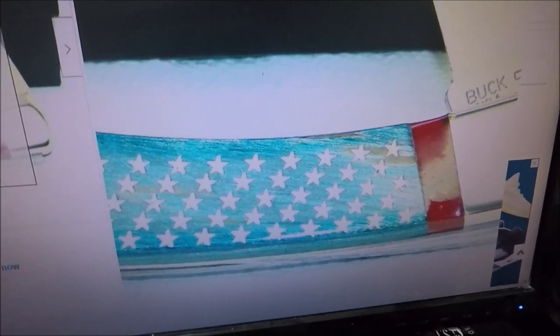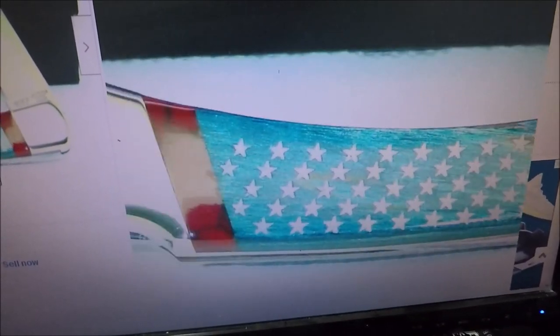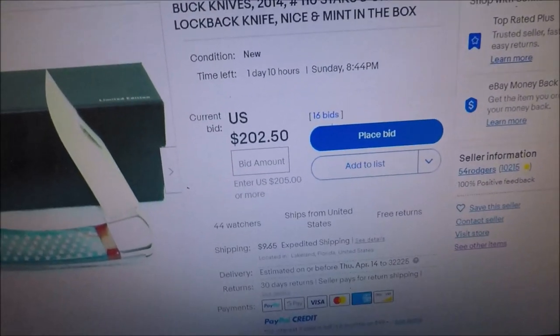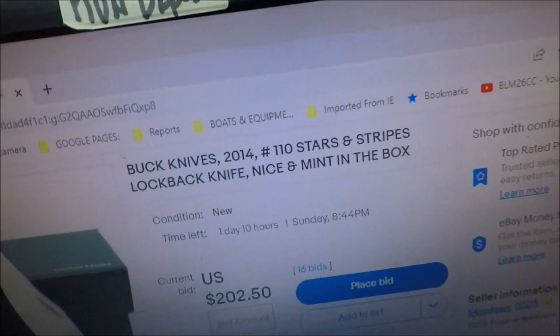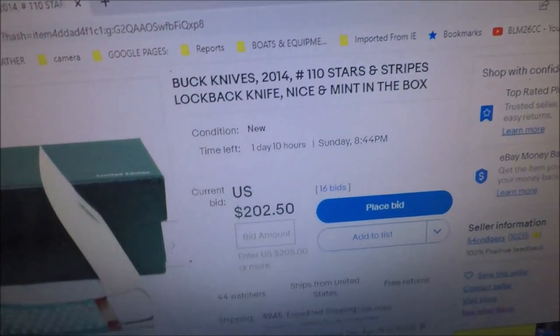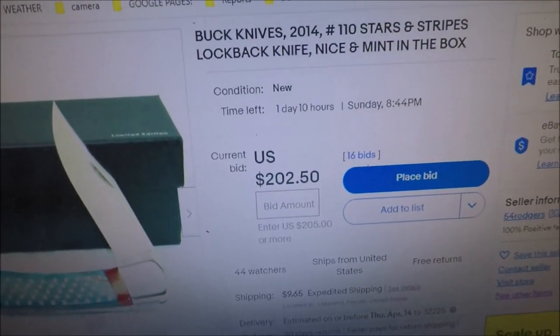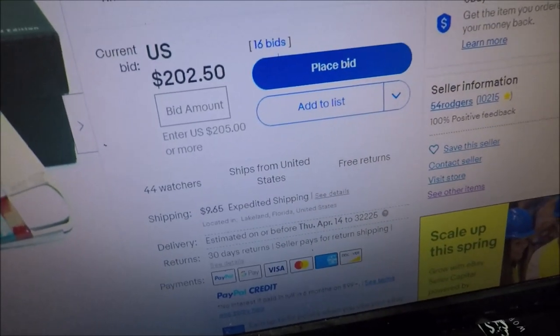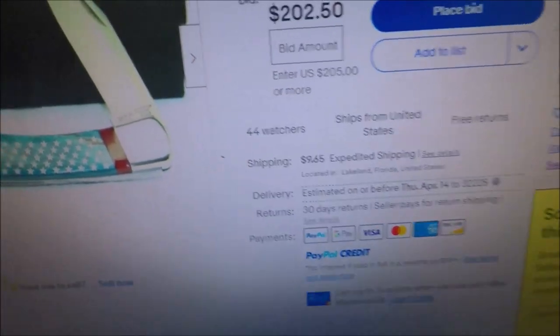I assume that's wood — it's very hard to tell. It has nickel silver bolsters, it's definitely a custom deal. You see how it's got the anvil and it's a 50-year special edition knife. It was a 2014 Buck 110 Stars and Stripes, mint in the box, sitting on auction at $202.50 from some guy down in Lakeland, Florida.